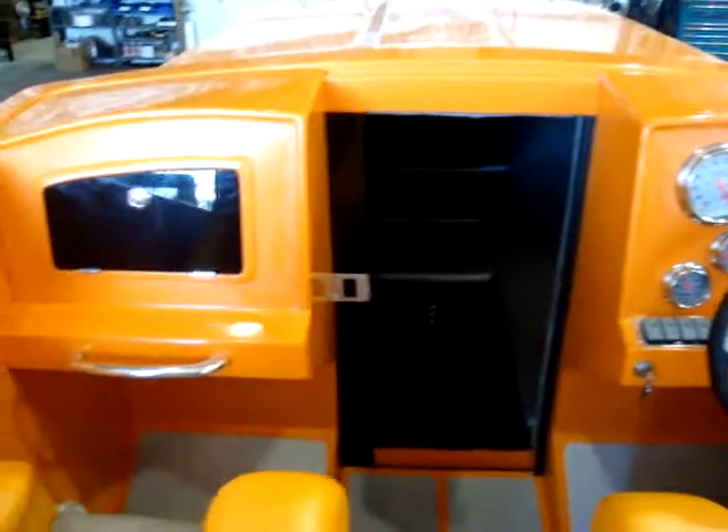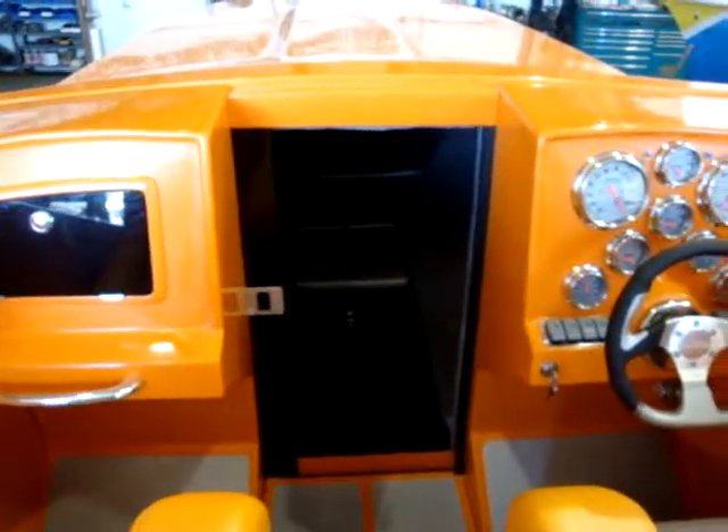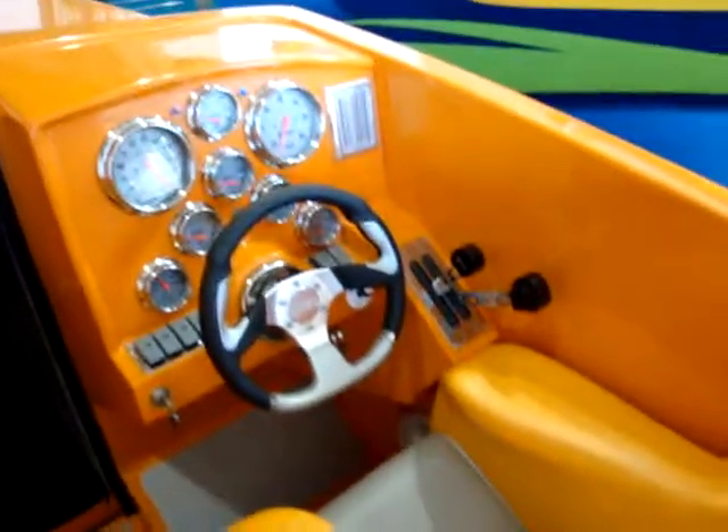Thanks for checking us out today. My name is Michael from Weeby Autos. We're going to go take a ride in one of these. Any questions, give us a buzz at 516-729-2003. Thanks a lot.